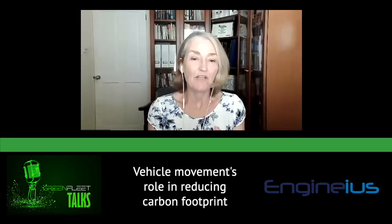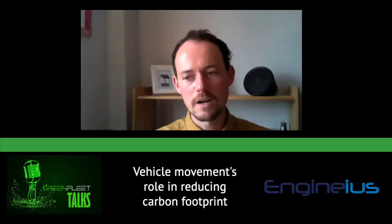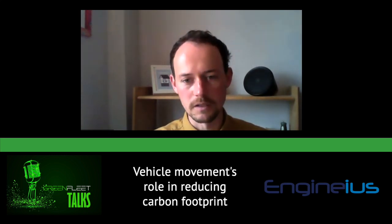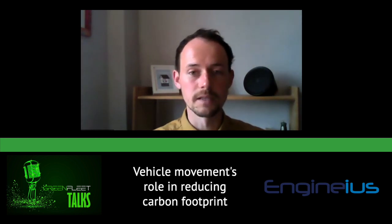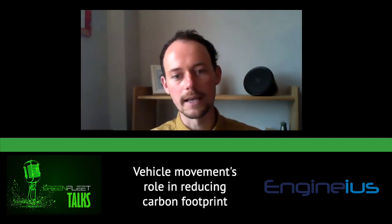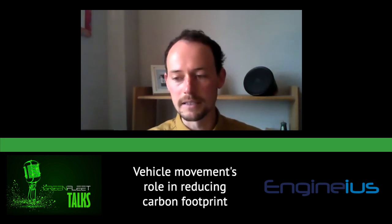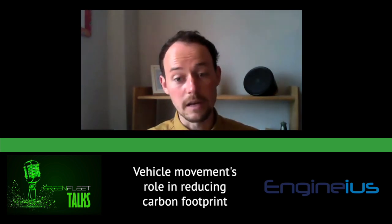As a vehicle movement specialist, we've really built a low-carbon way of operating into the business model and just how we operate day-to-day. In particular, we've got 400 drivers across the country delivering hundreds of vehicles every day. Those drivers use public transport to travel to movements and then travel between movements. That might sound obvious, but it's not the way that a lot of vehicle movement operates in the UK today. The traditional model is to shuttle drivers between jobs using vans or other vehicles, which clearly has a much higher carbon footprint.